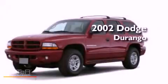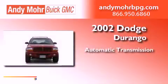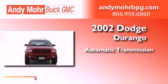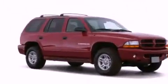This is a 2002 Dodge Durango. This SUV has an automatic transmission, a 4.7-liter V8, and the added capability of four-wheel drive.